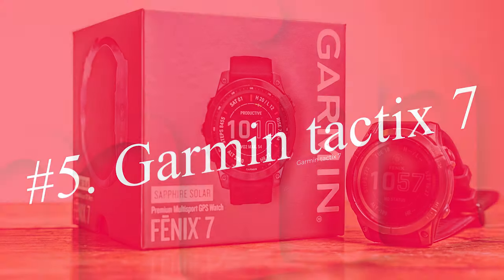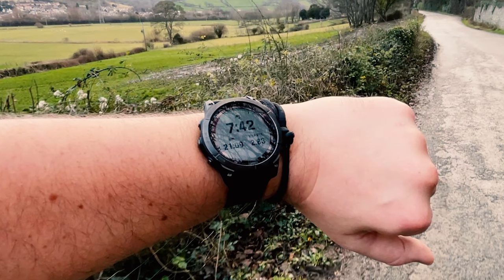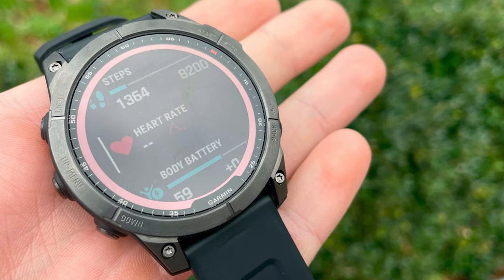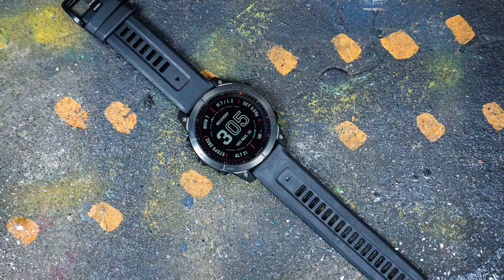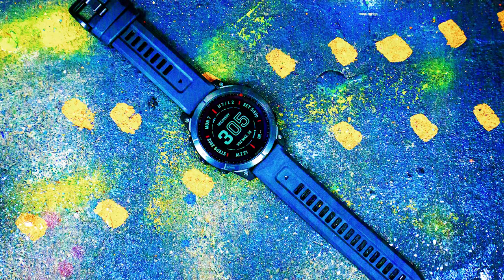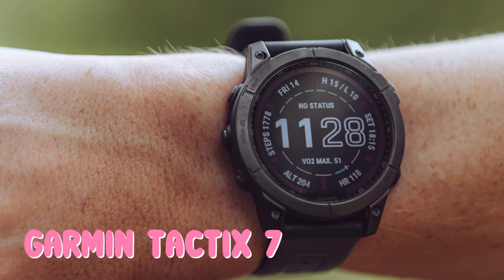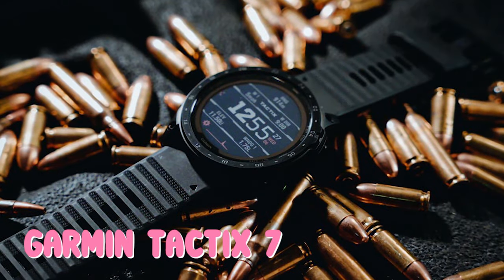Garmin loaded the Tactix 7 with multi-band GNSS support that includes GPS, Galileo, and GLONASS satellite networks, and an onboard barometer that measures air pressure to calculate your altitude. Between the two methods, you'll always have a solid idea of where you are. All those international satellites also yield incredibly accurate location and navigational data worldwide. Plot points, plan a route, and monitor your progress with the 1.4-inch full-color touchscreen display.